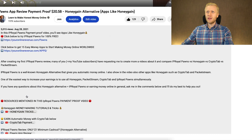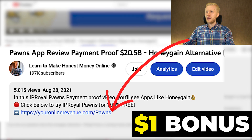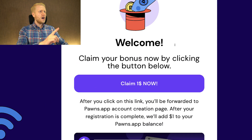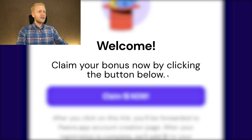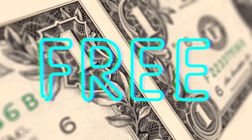The first step for making money with Pawns app is to click the link in the description below the video. That will give you a free one dollar bonus when you click right here and land on the Pawns app registration page. It says 'Welcome, claim your bonus now by clicking the button below.' Then you click this button right here to get one dollar for free.